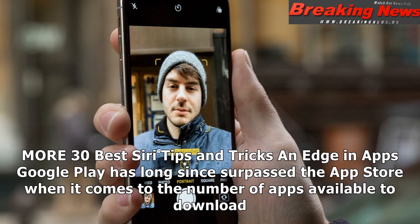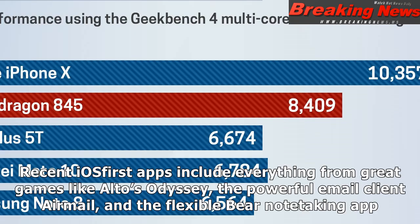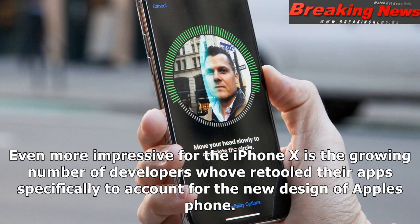Edge in Apps. Google Play has long since surpassed the App Store when it comes to the number of apps available to download, but it's never really closed the quality gap. The best apps tend to land on the iOS platform first and, in some cases, stay there exclusively. Recent iOS-first apps include great games like Alto's Odyssey, the powerful email client Airmail, and the flexible Bear note-taking app. Even more impressive for the iPhone X is the growing number of developers who've retooled their apps specifically to account for the new design of Apple's phone.